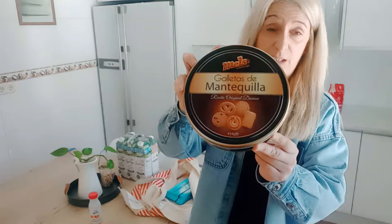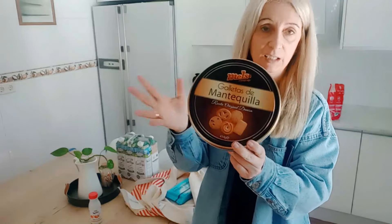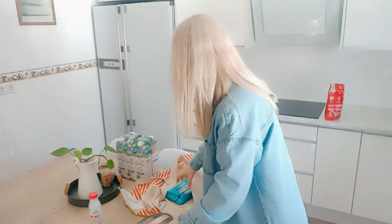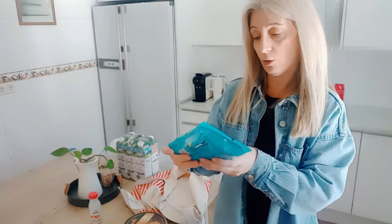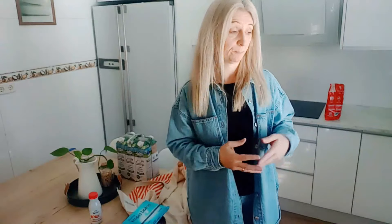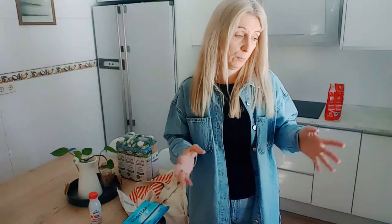He cogido estas galletitas de mantequilla para caprichitos, que son una debilidad. Y he cogido estas toallitas para limpiar el baño, que se las voy a dejar en el baño de los chicos, para cuando Leire se esté maquillando o cualquier cosa, que al final siempre se le quedan restos en el baño — pues que coja una toallita, lo limpie y la tire a la papelera. Y eso ha sido toda la compra: lo estamos haciendo así últimamente, porque cuando viene Sergio de camino a casa le digo qué hace falta y él lo compra.